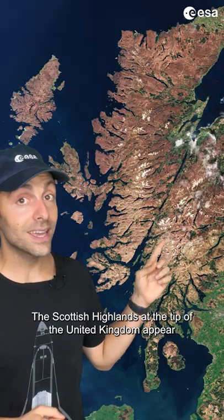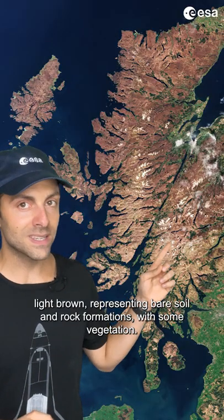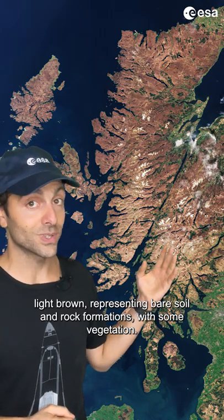The Scottish Highlands, at the tip of the United Kingdom, appear light brown, representing bare soil and rock formations, with some vegetation.